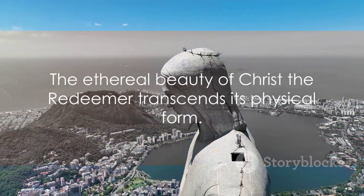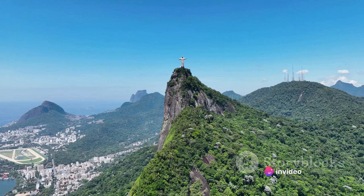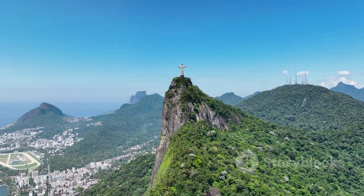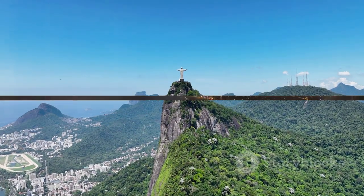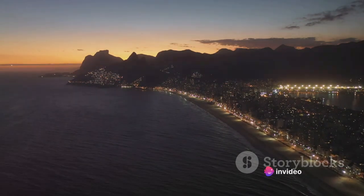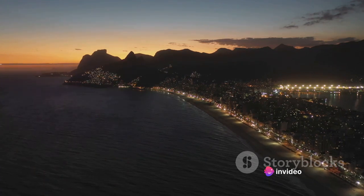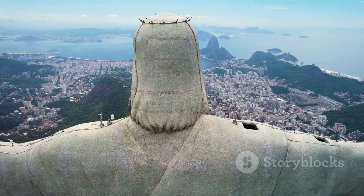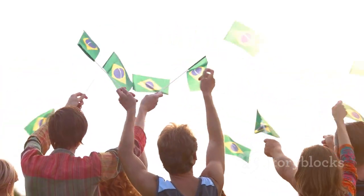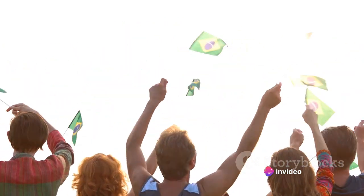But the true beauty of Christ the Redeemer extends beyond its physical form. From its vantage point atop Corcovado Mountain, Christ the Redeemer embraces the city of Rio de Janeiro in a silent, enduring hug. It's more than just a statue — it's an emblem of faith and unity. For the people of Brazil, this colossal monument carries a profound cultural significance, a testament to their strong Christian faith and a source of inspiration and hope. The statue's open arms seem to welcome all, reflecting the inclusive spirit of the Brazilian people.